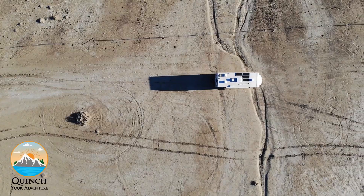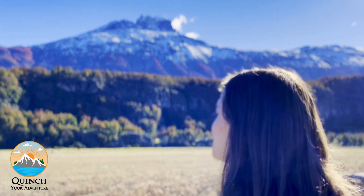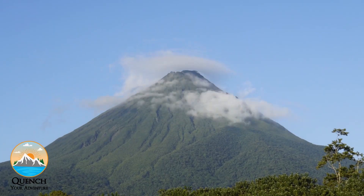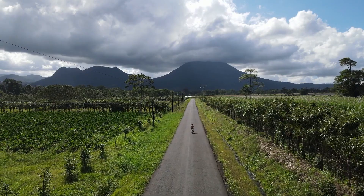We're Jenna and Jeremy. After 14 months of RV life, we sold the RV and booked a one-way flight to travel the world. Follow our adventures as we explore more of our incredible planet Earth. Don't forget to press that subscribe button and turn on post notifications for weekly travel videos. You can find us on Instagram and TikTok at Quench Your Adventure. Now on to the good stuff.